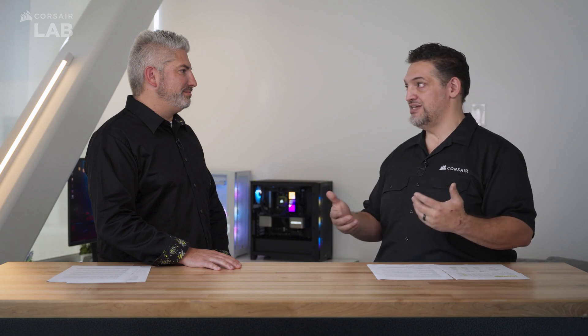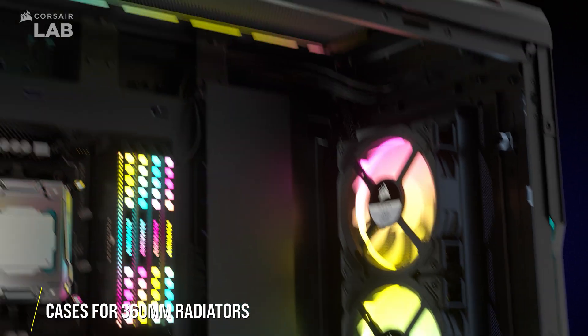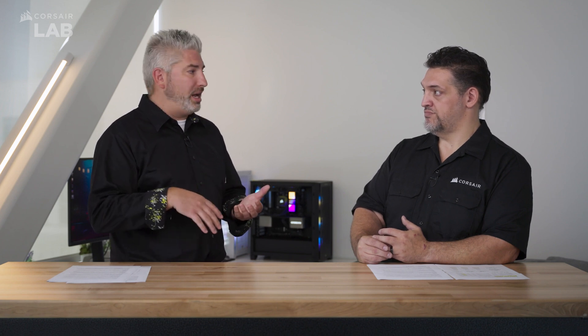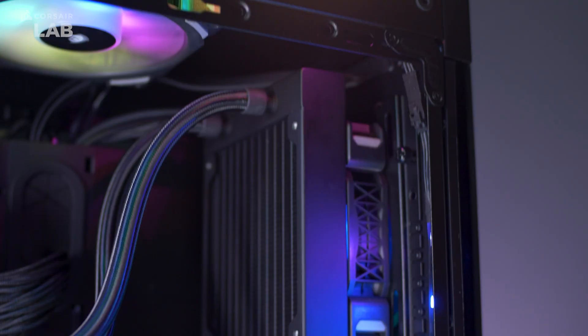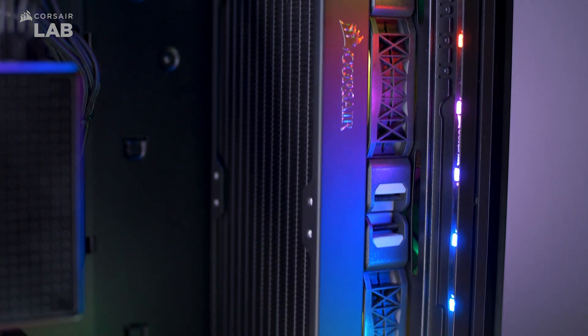If you want to buy a 360, the question is whether it's going to fit in your existing case. Which Corsair cases fit 360s? Right now our core lineup — 4000, 5000, 7000 — all fit a 360. The 4000D will fit it in front, where the 5000D and 7000D will fit it on the roof. A lot of our legacy cases also support it: the 680X, 750D, 760T, 500D, and 570X all had 360 support.